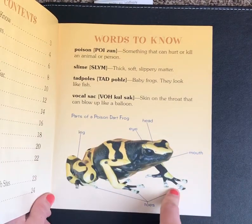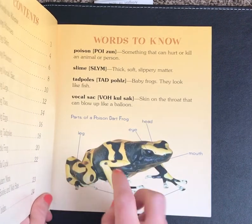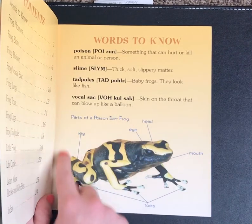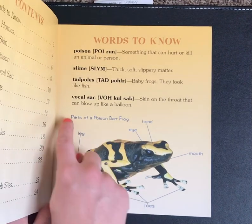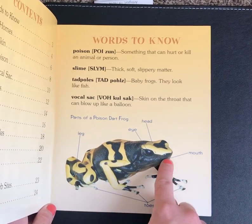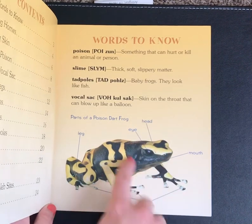This is another nonfiction text feature. Think in your head — what might this be called? It shows the parts of a whole, starts with a D. It's a diagram. Remember, diagrams show parts of a whole. These are parts of a poison dart frog — you've got the leg, toes, mouth, the eye, and the head.